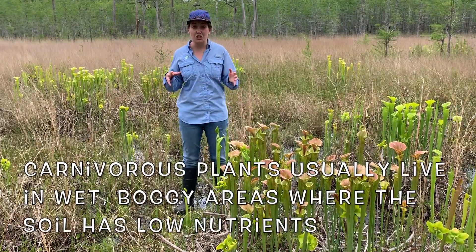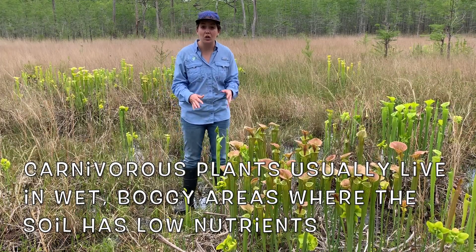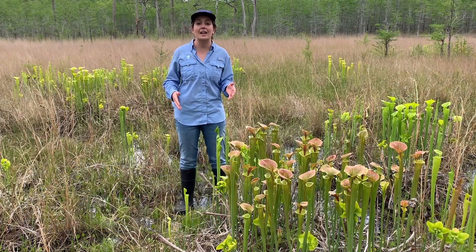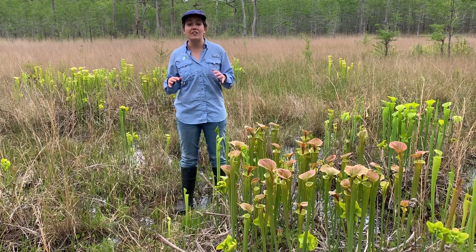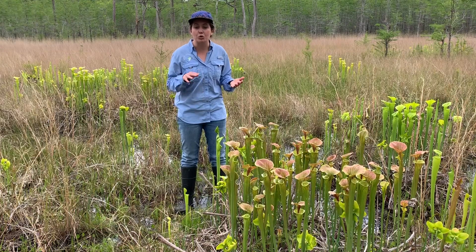Carnivorous plants usually live in wet, boggy areas where the soil does not have very many nutrients. We are back in a Carolina Bay, and one of the distinguishing characteristics of a Carolina Bay is that its soil has really low nutrients.